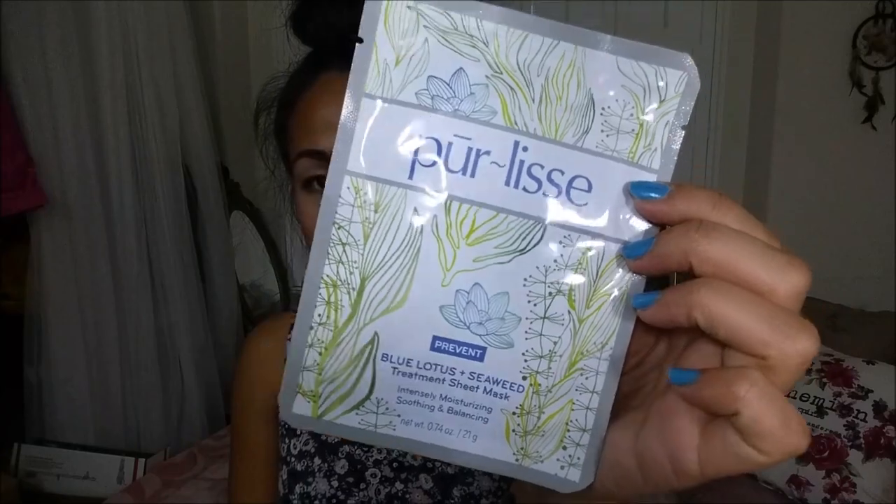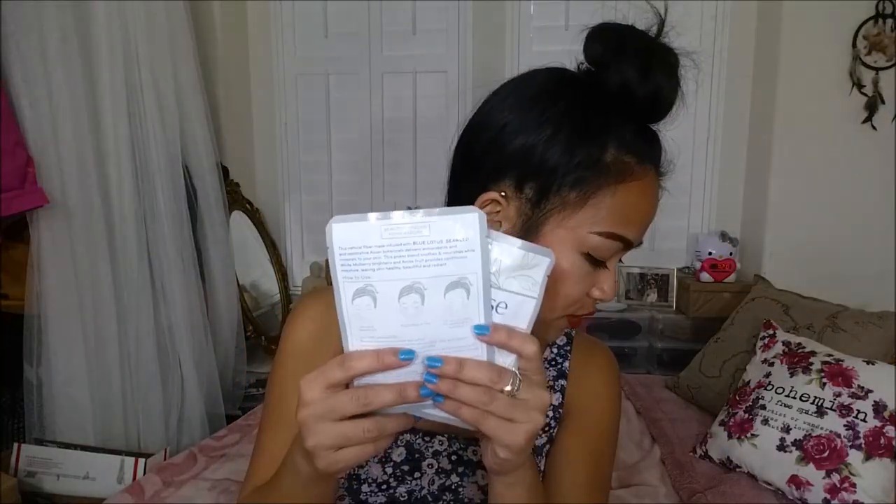The last two things I received are the Perlis masks. They both have Blue Lotus — one is with seaweed and one is with white tea. These either come in a six-pack for $36 or $8 each. I've actually heard great things about Perlis skincare products, so I'm excited to give these a try.